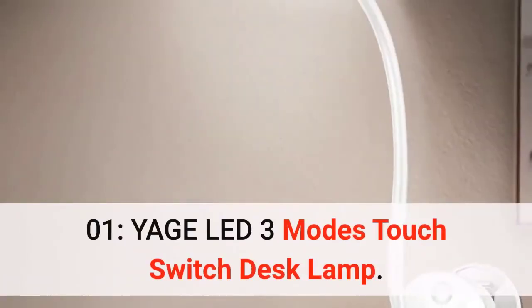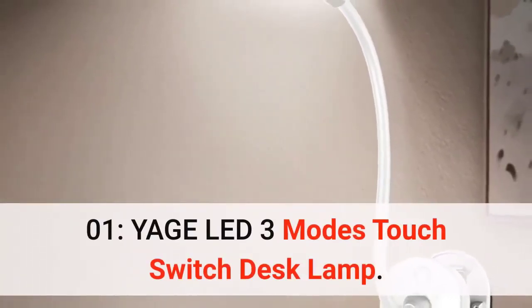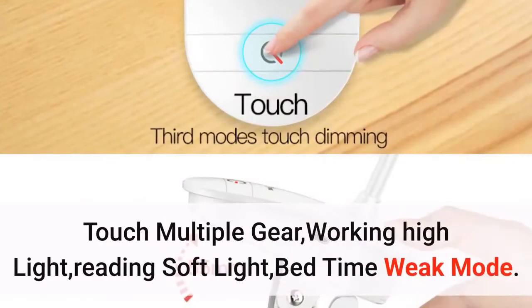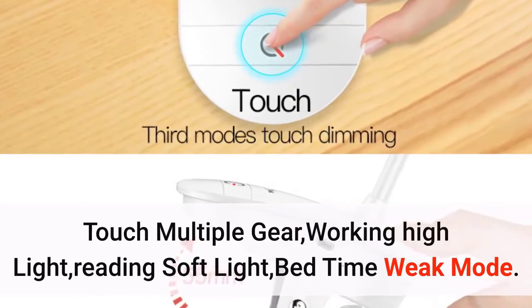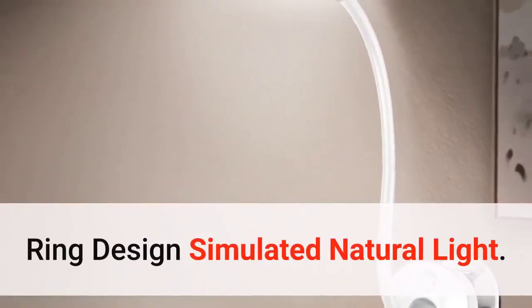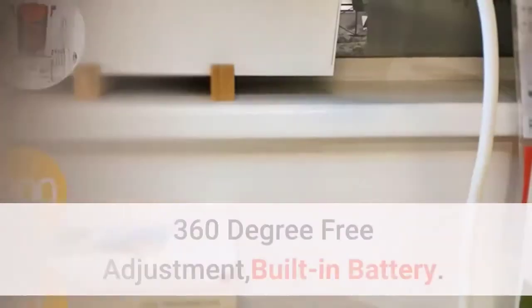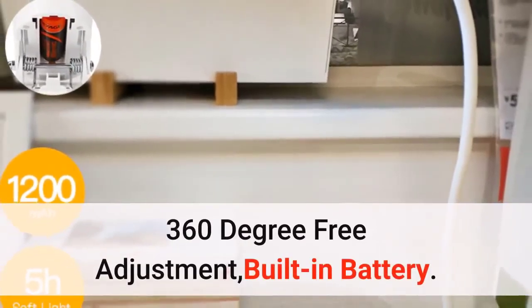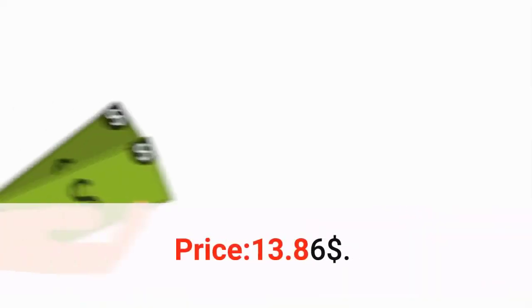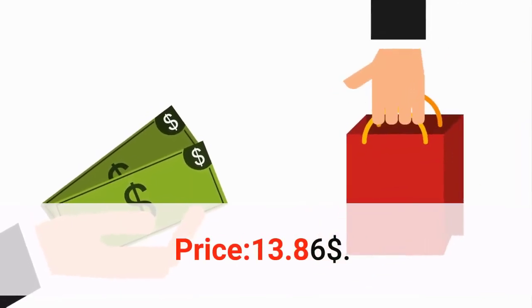Number 1: the Yage LED 3-modes touch switch desk lamp. Features refreshing white light, touch multi-gear control, working highlight, reading soft light, and bedtime weak mode. Ring design simulates natural light with 360-degree free adjustment and a built-in battery. Compact design — girls can hold it with one hand. Price: $13.86.